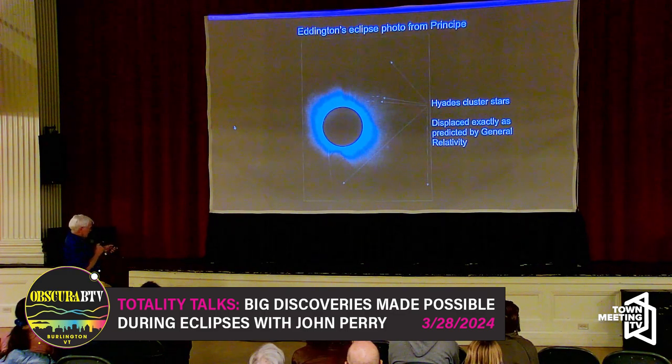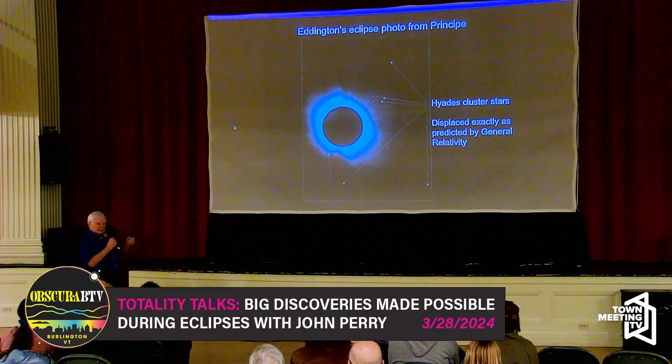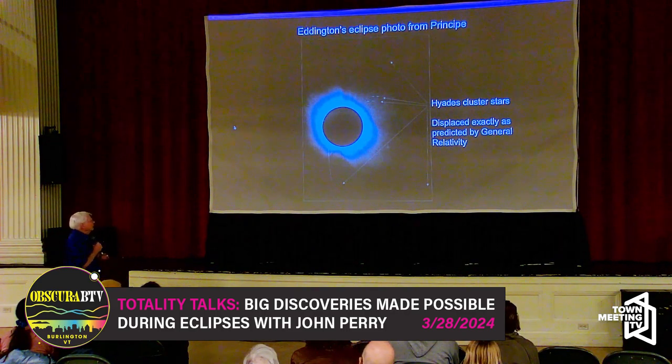What you're looking at is a positive image — a bright corona around a black moon. All the measurements were done on the original negative glass plates. Someone along the line reversed it into a positive just to make it look more realistic and easier to figure out what's what.